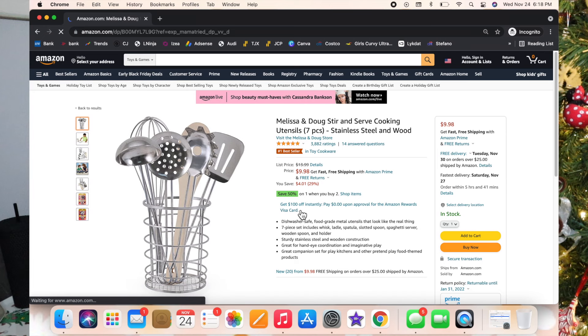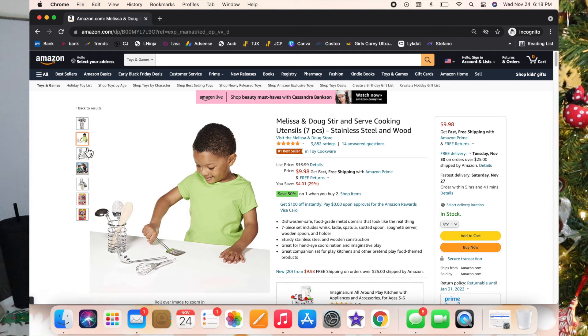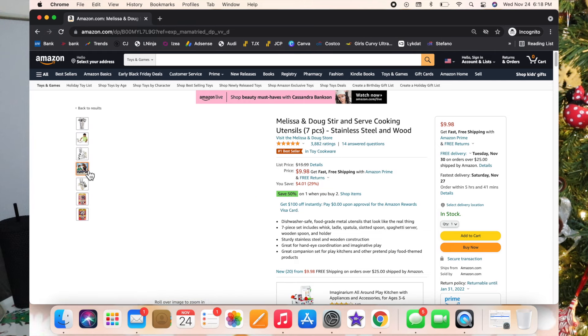The next thing is the Melissa and Doug Stir and Serve Cooking Utensils. Luxie has these and absolutely loves them. I love all the pretend kitchen play stuff — Luxie literally plays with her kitchen every single day.